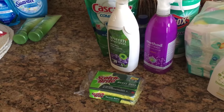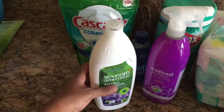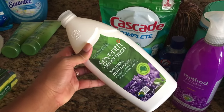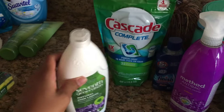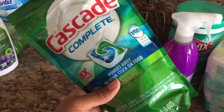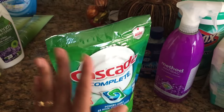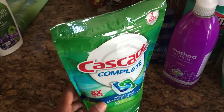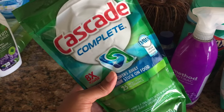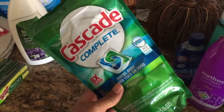Moving on, I got some more sponges for doing the dishes. I also got the 7th Generation Liquid dish soap — I wanted to switch to something more natural since I use it for Nadia's bottle. I also got the Cascade Complete dishwasher packs. I really like these because they get the job done. I've tried more natural dish pod options but they didn't work that great, so I use Cascade for tough grease on pots and pans.